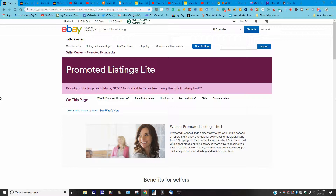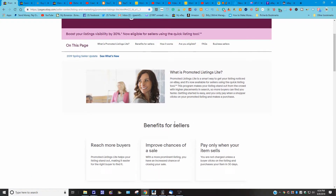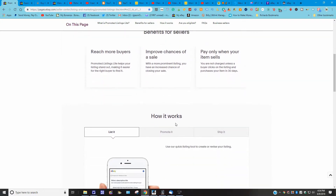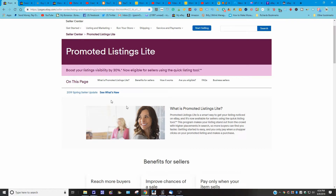For those who are new or thinking about selling on eBay, if you're not too familiar with promoted listings, check out this site — just type in 'promoted listings' on Google. The title says: 'Promote your listings light — boost your listings visibility by 30%, now eligible for sellers using a quick listing tool.' You can also see the 2019 spring seller update, FAQs, and how it works.